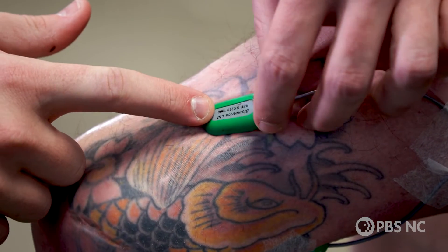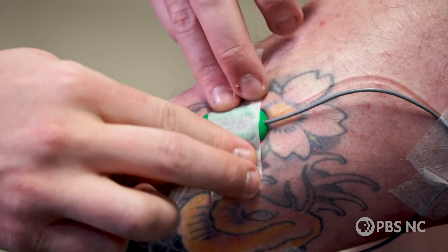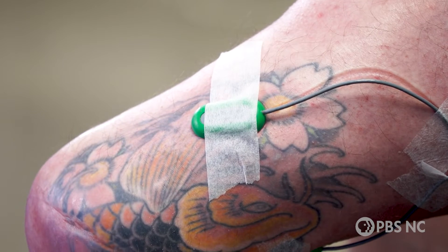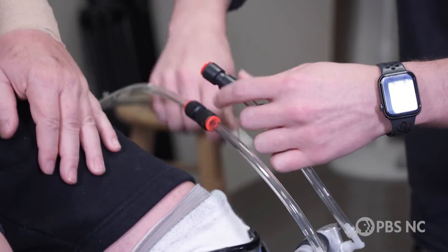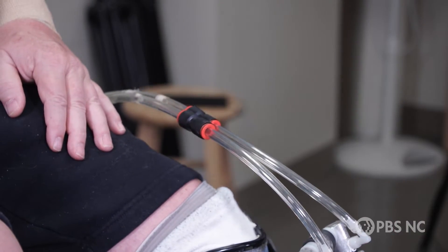So how does it work? Sensors are placed in the front and back of the leg. The sensors detect signals sent from the brain to the muscle. The muscles then control the direction of the ankle. Air is pushed into tubes around the ankle, and those tubes work just like muscles.